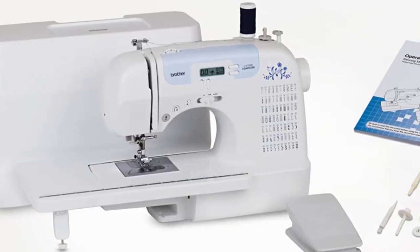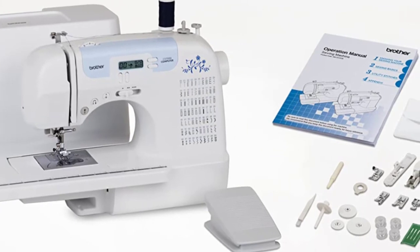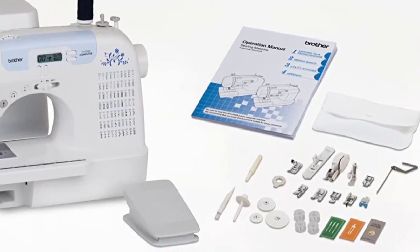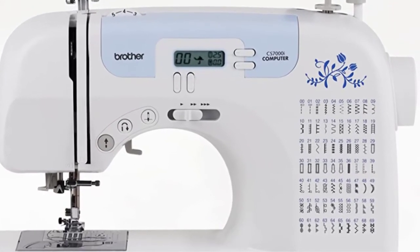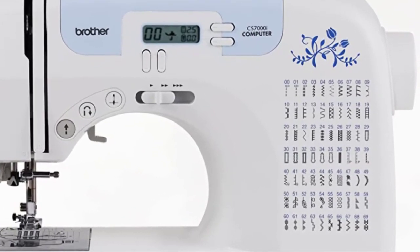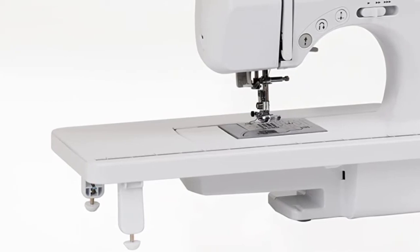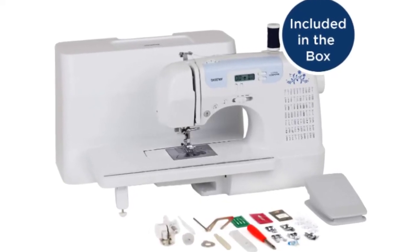The CS7000i is a great value, including sewing and quilting accessories right in the box. There are 10 presser feet included: 1/4th piecing, spring action quilting, walking, buttonhole, overcasting, monogramming, zipper, zigzag, blind stitch and button sewing feet, plus quilt guide. Also included is the detachable wide table that is perfect for larger quilting projects, and a hard protective case for convenient portability and class use.